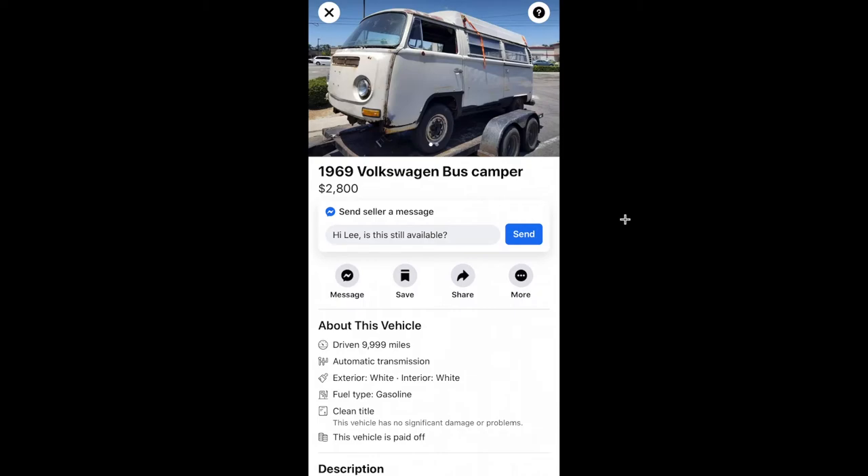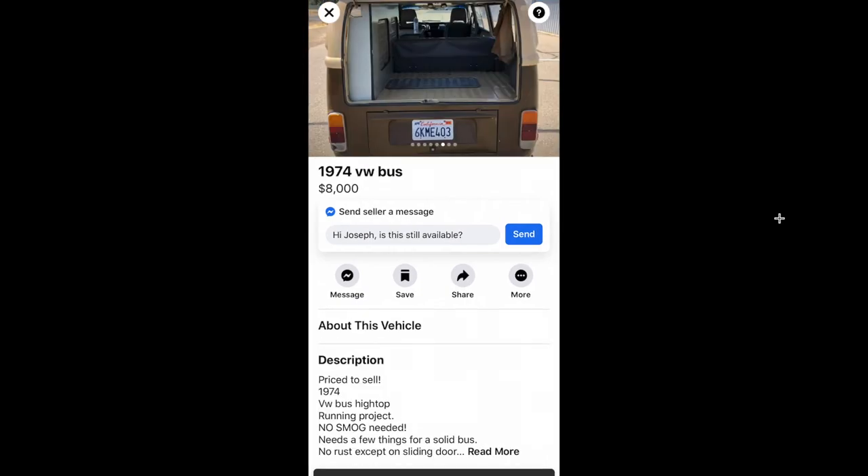This one's been on Facebook Marketplace forever and I'm sure he'd take $1,500 for it. It's rusty — it's a panel van that's been converted, you can tell those windows aren't Westy windows, and it has some weird top on it. I don't know what you'd be getting into, it's all rusted out, but for 1,500 bucks I might take a swing at it eventually.